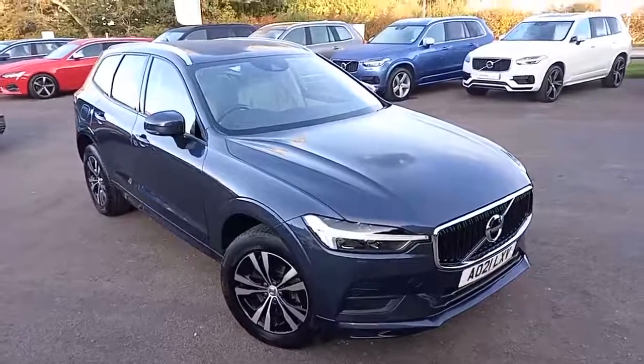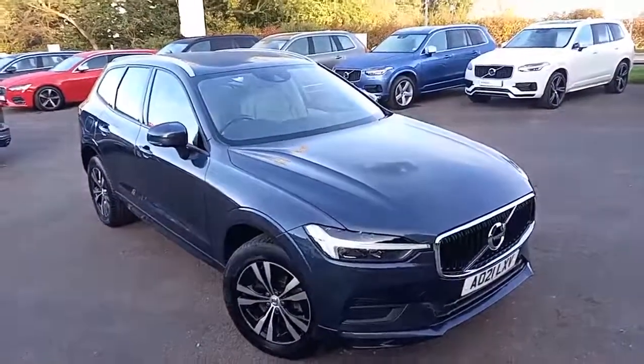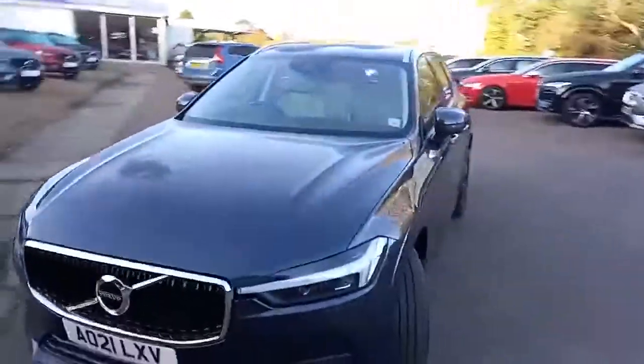Thank you for taking the time to have a look at this Volvo XC60 here for sale at Hilton Gott Volvo in Downham Market. It's the Momentum specification.